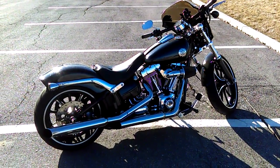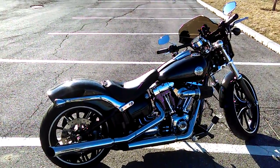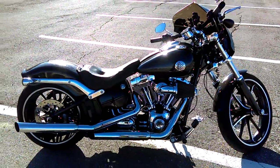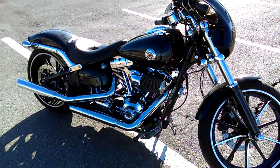I can't say more great things about this bike — I love it. I've owned several Harleys and this is by far the most fun Harley I think I've ever ridden. It's got the six-speed transmission.